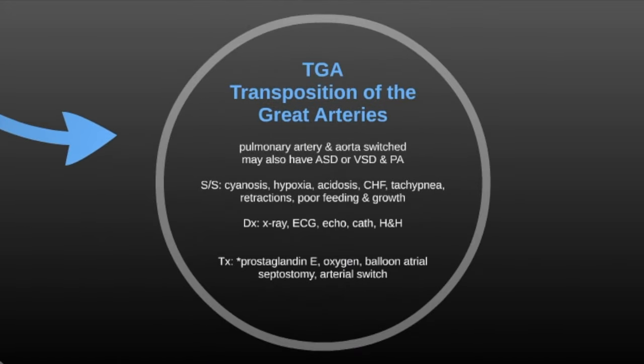The next one is TGA, transposition of the great arteries, where the pulmonary artery and the aorta are switched. You may also have an additional defect such as an atrial septal defect, ventricular septal defect, or PDA. Signs and symptoms include cyanosis, hypoxia, acidosis, congestive heart failure, tachypnea, retractions, poor feeding, and poor growth. Diagnosis is made by x-ray, ECG, echo, cath, and H&H.